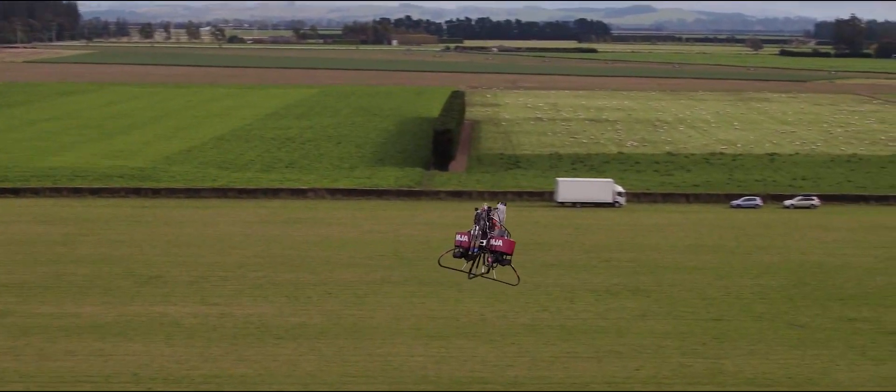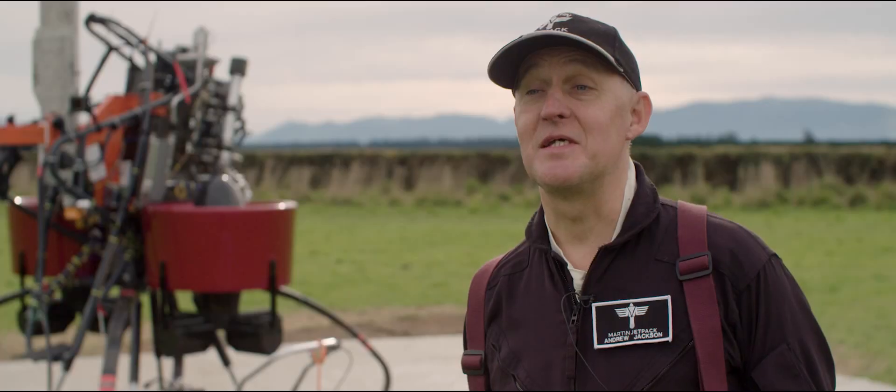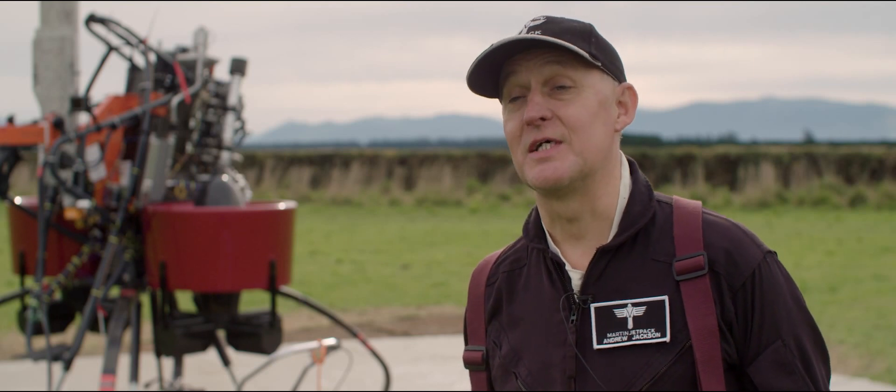For the flying that I've done — just my second flight today — it's a delight to fly, really nice.